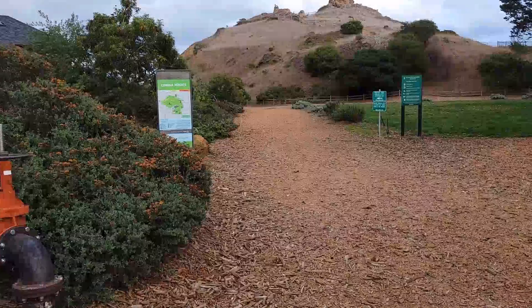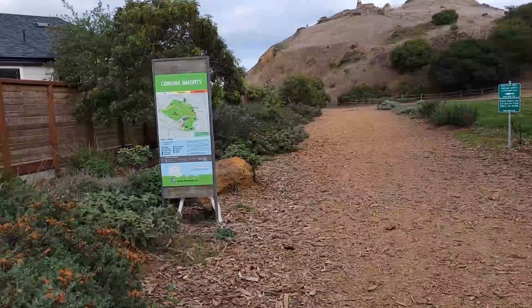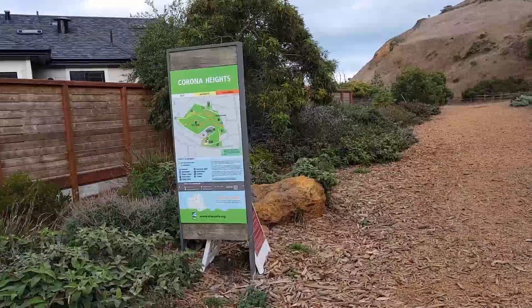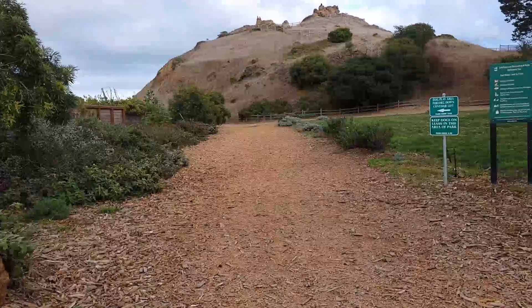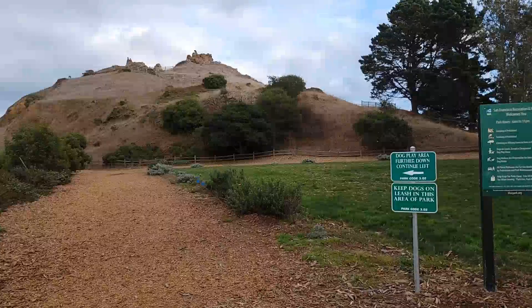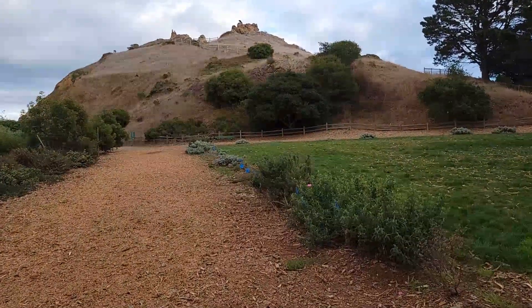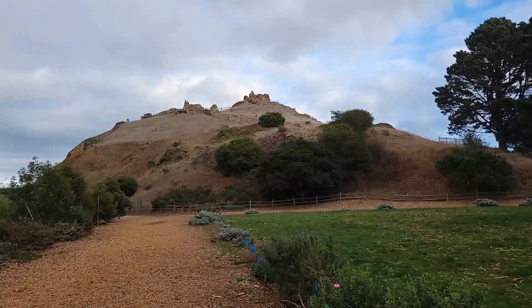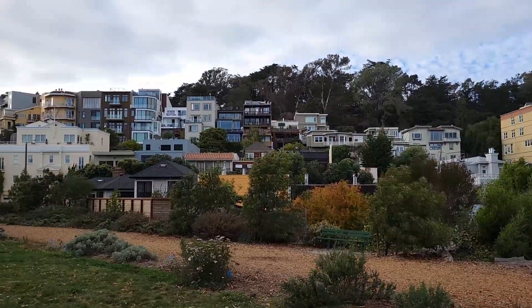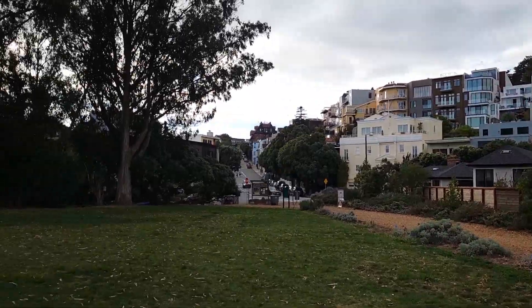They have two entrances. The first one is closed due to a tree fall, so we come to the museum entrance. There's a museum right by here as well, so we are entering Corona Heights Park and we're going to climb up to the rock. This is a beautiful neighborhood.